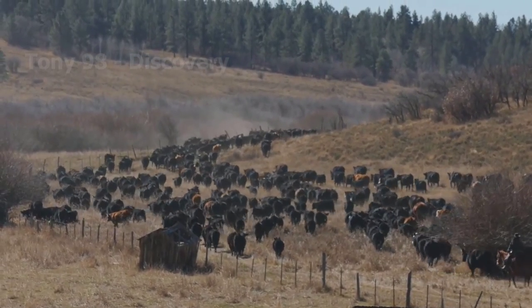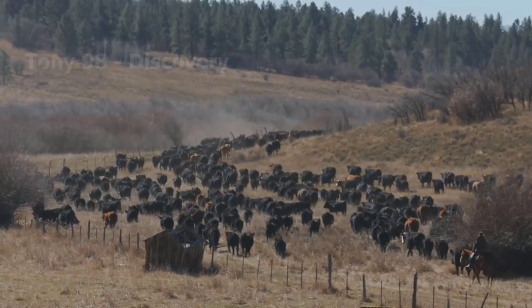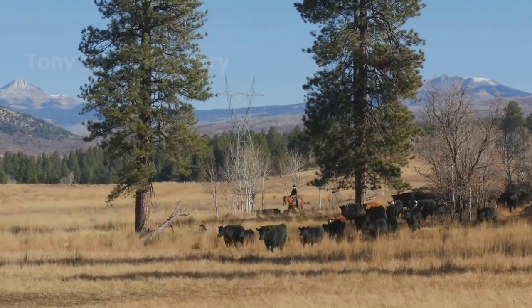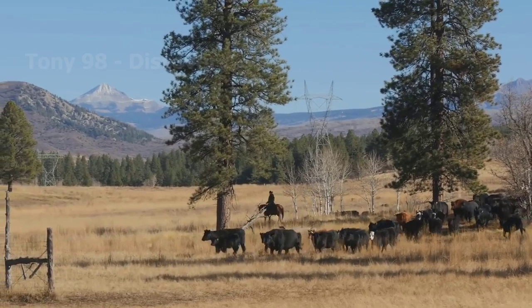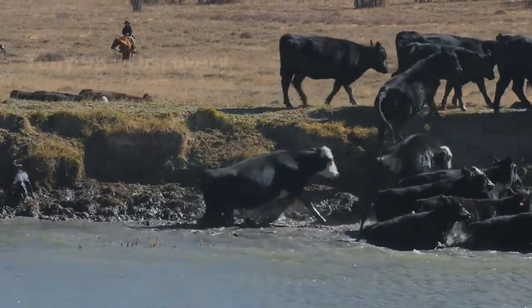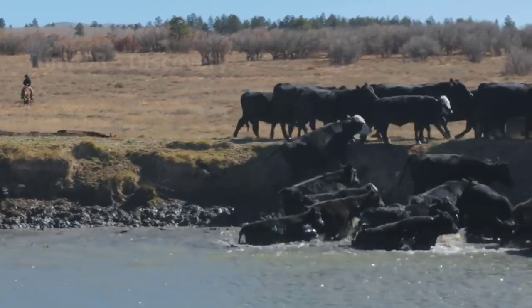Hello my friends, today we are going to farms in several states like Texas, Montana, Nebraska and Kansas in the United States to see how the process of raising millions of cattle is done throughout the year.